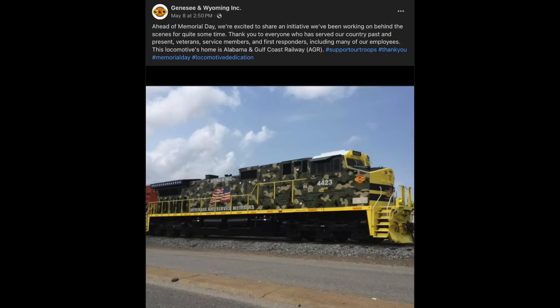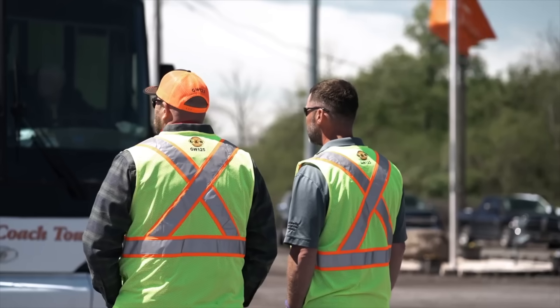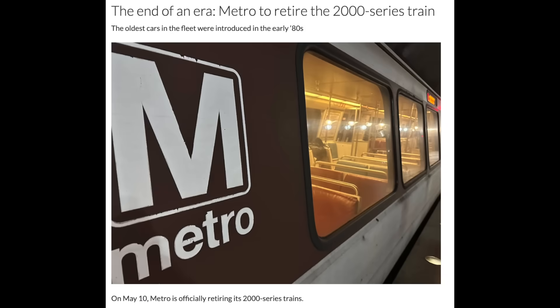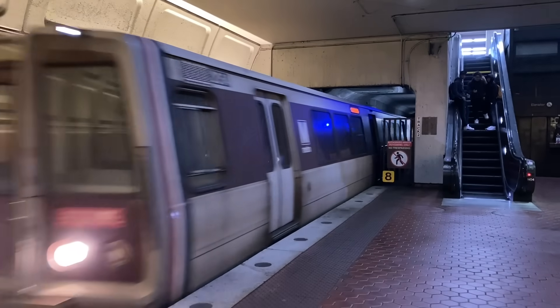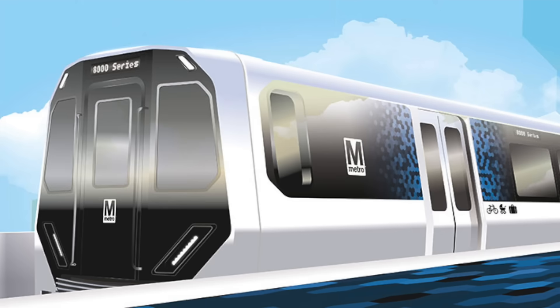Just over a week later, on the 8th, Genesee and Wyoming painted an Alabama and Gulf Coast Railway Dash 9 into a veteran's paint scheme. The next day, it celebrated its 125th birthday with two heritage units wearing GNW's original paint scheme. On the 10th, the Washington Metro said goodbye to its last 40-year-old 2000 series trains, which will soon be replaced by 8000 series cars built by Hitachi.